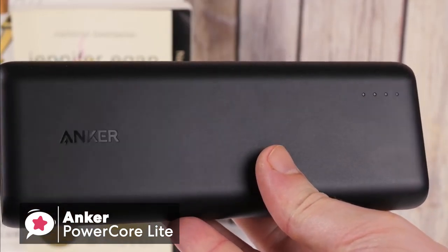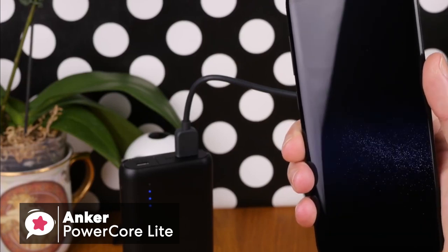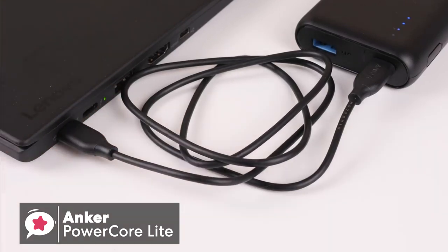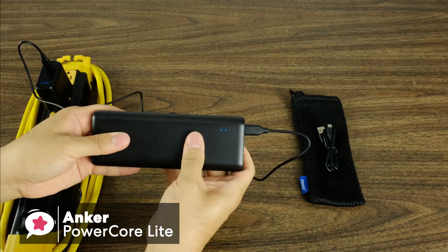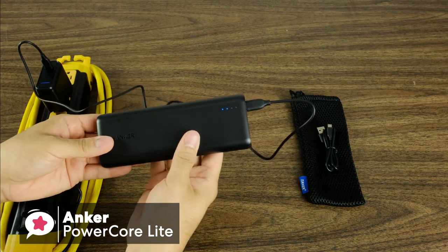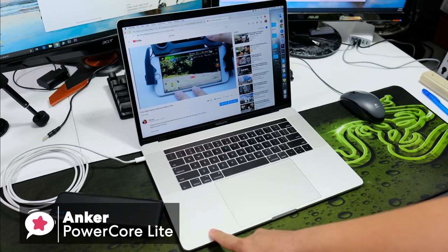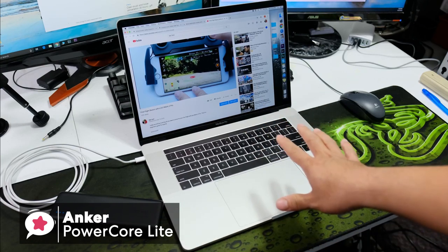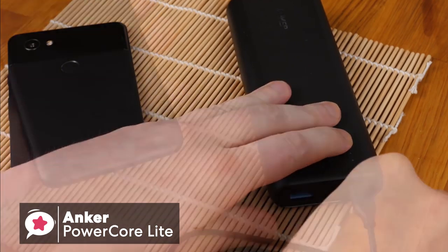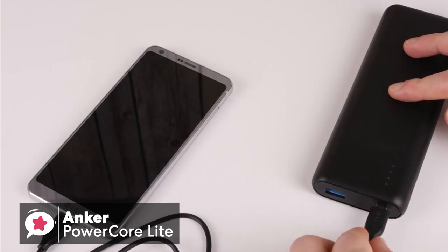One thing I really love about this PowerCore Lite is how you can charge two things at once — simply plug a pair of phones into the dual USB ports. I also like the versatility of this device: you can charge micro-USB and USB-C devices, as well as Apple devices with lightning connectors, by merely using the cable that matches your device. We also like the trickle charging mode, which allows you to switch into a low power mode to charge Bluetooth devices like wireless earphones without the risk of overcharging.